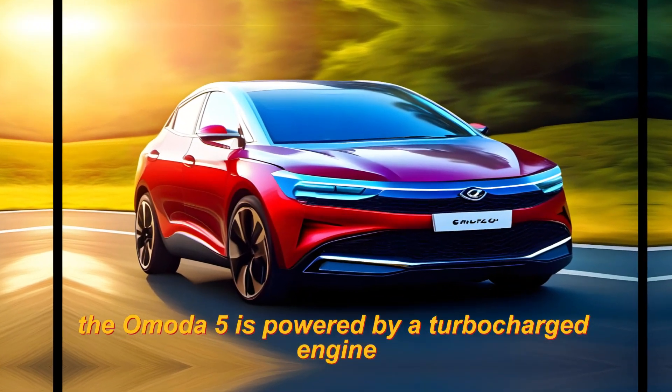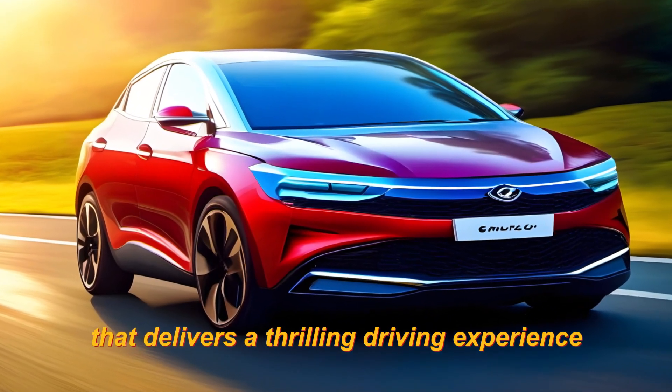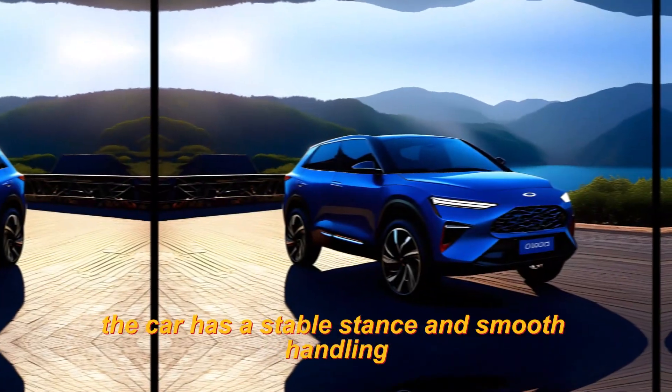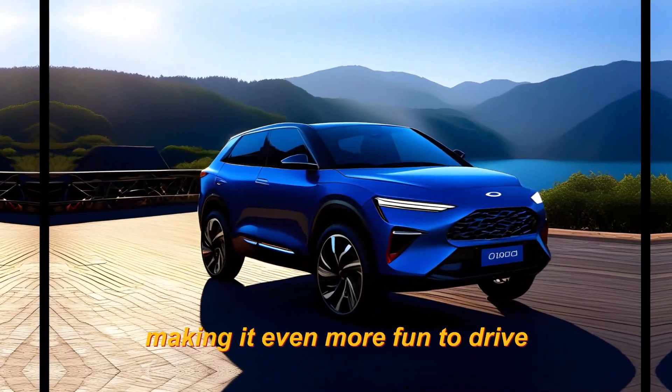When it comes to performance, the Omoda 5 is powered by a turbocharged engine that delivers a thrilling driving experience. The car has a stable stance and smooth handling, making it even more fun to drive.